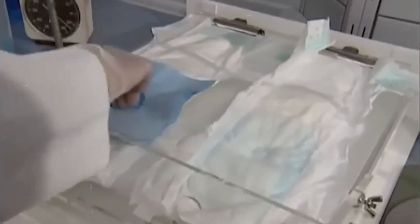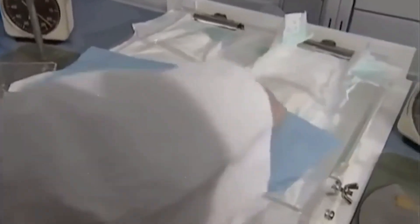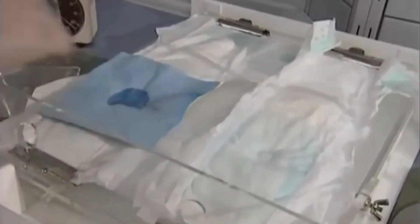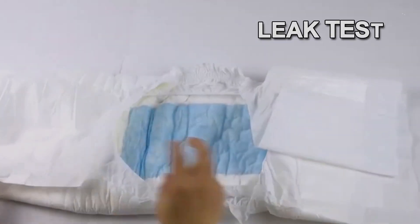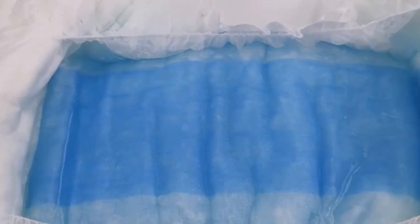This is where the drama of manufacturing peaks, as each diaper faces its trials — by water and pressure. The first test is the leak test, a dramatic showdown where diapers are subjected to synthetic urine to ensure they can hold moisture without any signs of weakness.